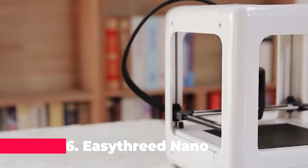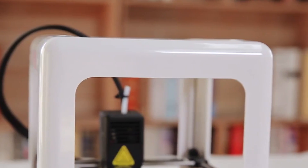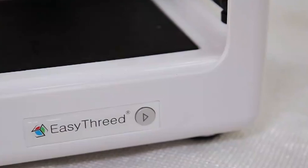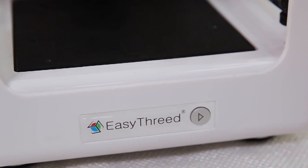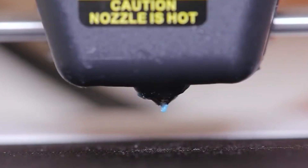Starting our list is the EasyThreed Nano Mini 3D DIY Printer, a compact and user-friendly device that's ideal for beginners and children. This printer stands out for its educational value, providing a hands-on learning experience for students and hobbyists alike. It's a fantastic Christmas gift that offers a simple setup and operation, making it accessible for young learners to bring their creative ideas to life.